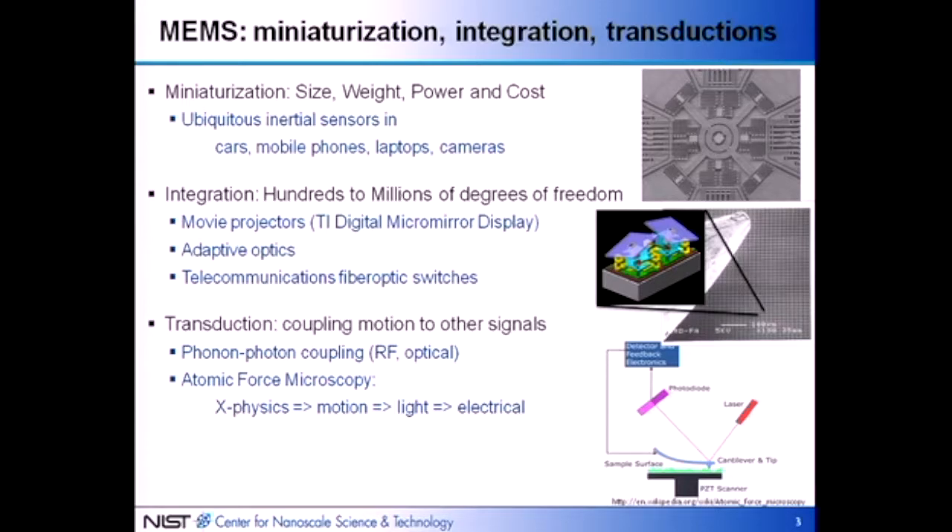What we at NIST are interested in are things related to measurement tools and metrology. The quintessential MEMS measurement tool for nanoscale science is an atomic force microscope, which takes various types of physics — from surface mechanics to magnetic forces to electrical forces — and couples them to motion. That motion is then coupled to light, which is detected and converted to electrical signals. That's the transduction chain to measure nanoscale processes through coupling to mechanical motion of a mechanical transducer.